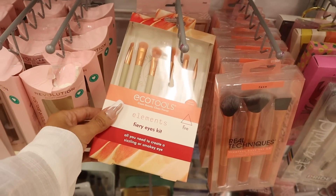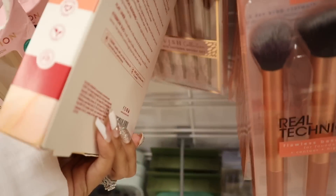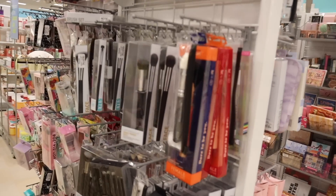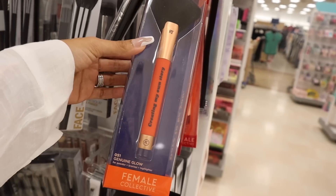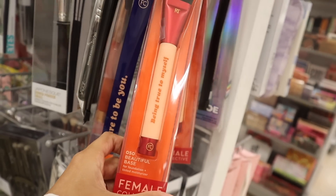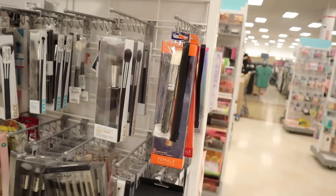Another set: the Elements Fury Eyes Kit — all you need to create a smoky eye. Six brushes for only $7: fluffy blending brush, crease brush, and another blending brush. On this side they have more makeup brushes — Real Techniques Limited Edition brushes saying 'Creating My Own Story' and 'Dare to Be You.' Individual ones are $4. There's a foundation and tinted moisturizer brush — two options, really cool.